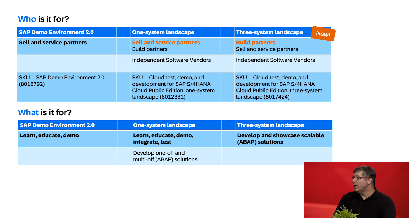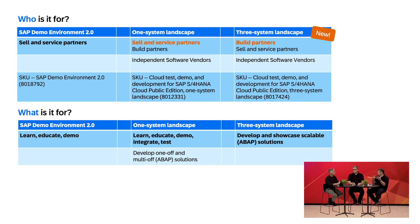And then lastly, the newly announced three-system landscape test and demo development environment, which is the prerequisite for the scalable solution. You can order it, start building, and go along the three-landscape system in order to build a solution, test it, and then showcase it in the third landscape environment. Those are basically the three offerings we have for partners — both build partners and services partners — for their demonstration and demo needs, and also to build extensions.